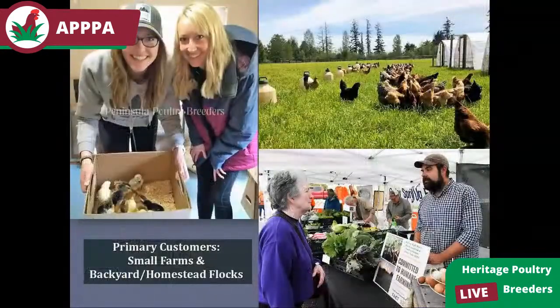Our main primary customers are small farms and backyard and homestead flocks. We're fortunate to live in an area very supportive of small local food sources — meat, eggs, vegetables — with a ton of farmers markets and very good prices for product. Some of our farmers are humane certified and need to source their birds from a humane source. Most small flocks run between 100 to 500 birds in a pasture egg environment, and many do a hybrid model combining heritage birds with hybrid layers from a hatchery or broilers.